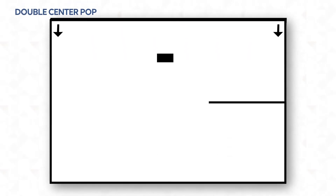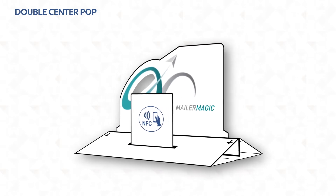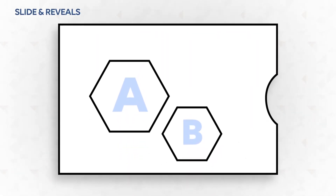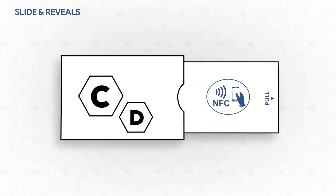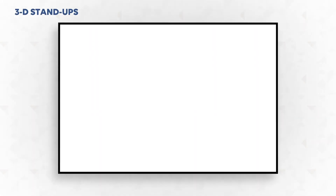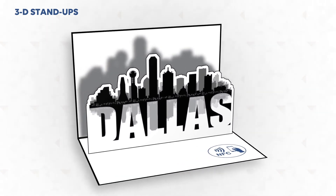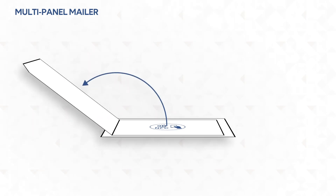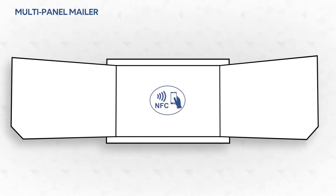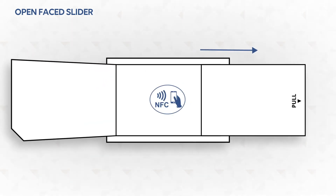Our direct mail formats include double-center pop-ups, slide and reveals, 3D stand-ups, multi-panel mailers, open-face sliders, and more.